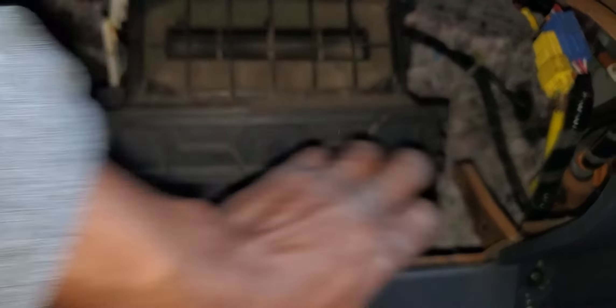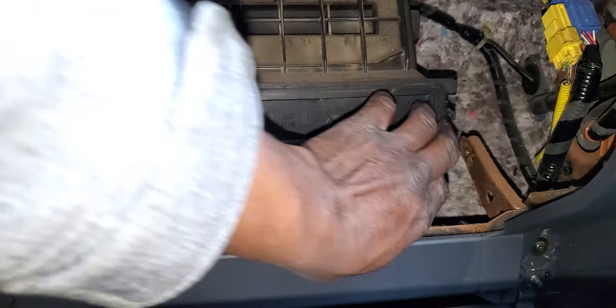Don't let it pass one year. Please, don't let your cabin filter go past one year.